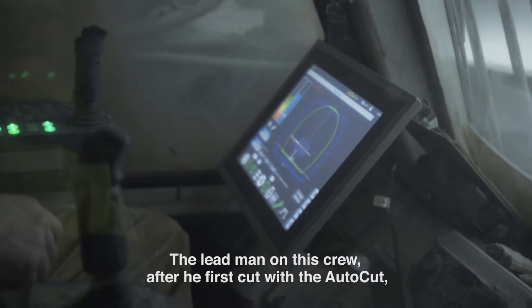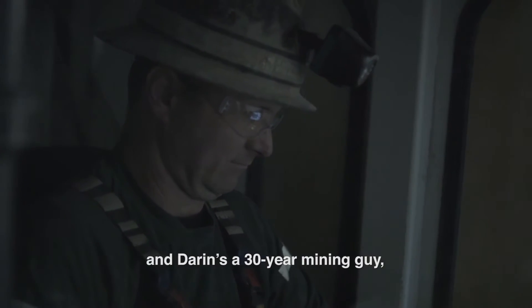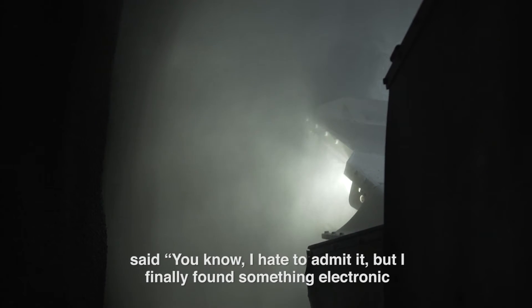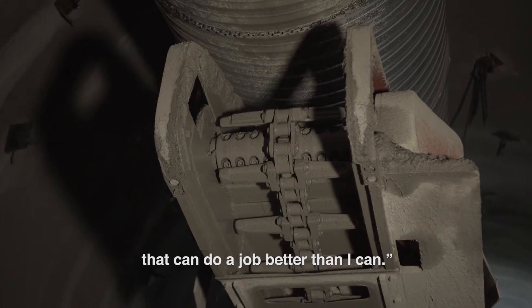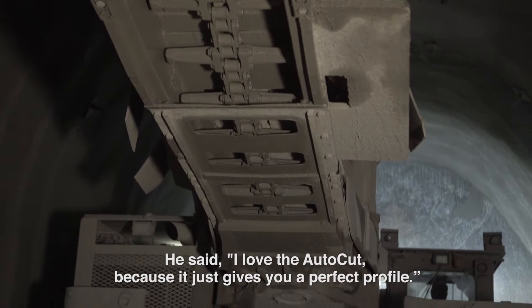The lead man on this crew, after he first cut with the AutoCAD — and Darren's a 30-year mining guy — said, 'I hate to admit it, but I finally found something electronic that can do a job better than I can.' He said, 'I love the AutoCAD, because it just gives you a perfect profile.'